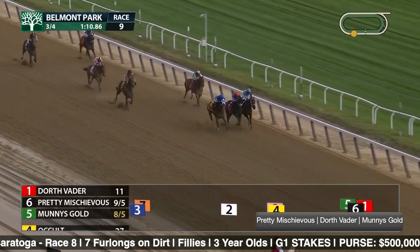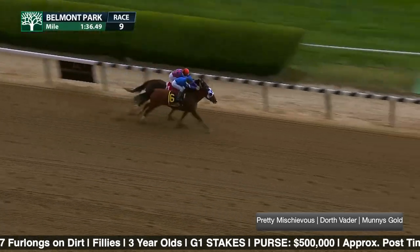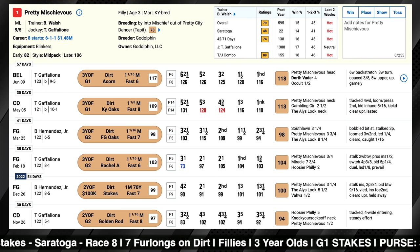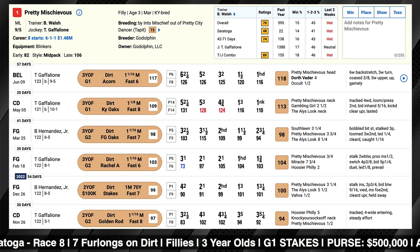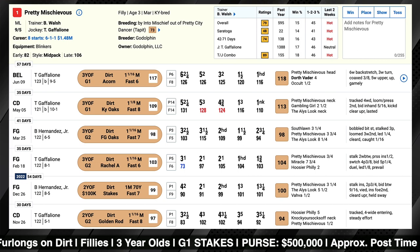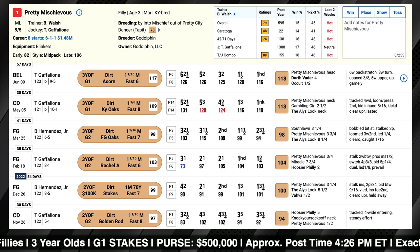Pretty Mischievous was able to handle the cutback to one turn, going the mile and a sixteenth distance. She got a good trip from Tyler Gaffalione, just stalked behind what was a contested early pace, moved up very willingly around the far turn, and at the top of the stretch looked like she was going to win easier than she did, as Dorthe Vader gave her all she could handle coming to the wire. Pretty Mischievous got her nose on the finish line first — she's had a knack for doing that, winning six of her eight lifetime starts. Turning back in distance for this Test makes sense given she was successful sprinting earlier in her career, and based on how this race shapes up from a pace standpoint, Brandon Walsh has found a favorable spot for her to try to get another grade one victory.